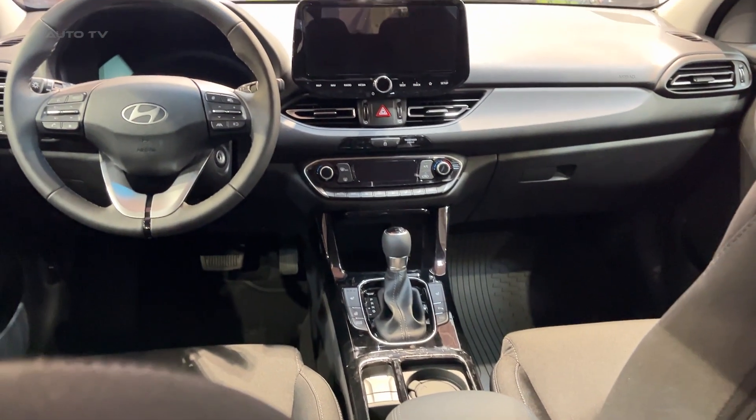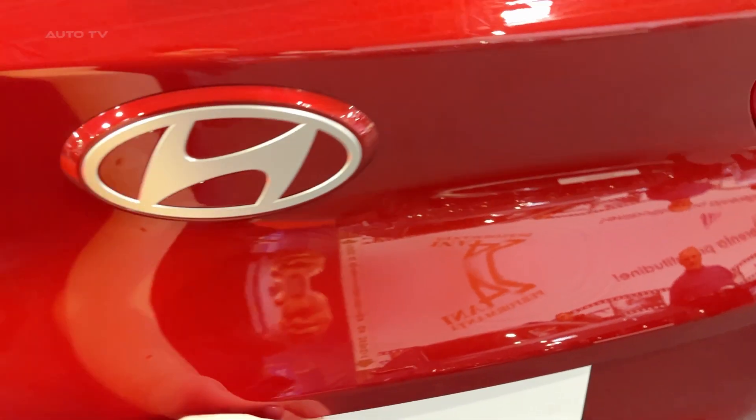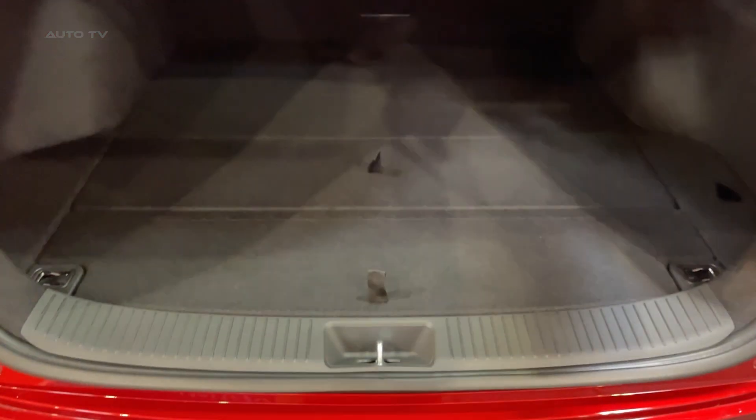So, what's the verdict? The Hyundai i30 Tourer is a solid, practical family wagon that offers good value for money. It's spacious, well-equipped, and should prove reliable. But if you're after driving thrills or standout performance, you might want to check out alternatives like the Ford Focus Estate or Skoda Octavia Wagon.